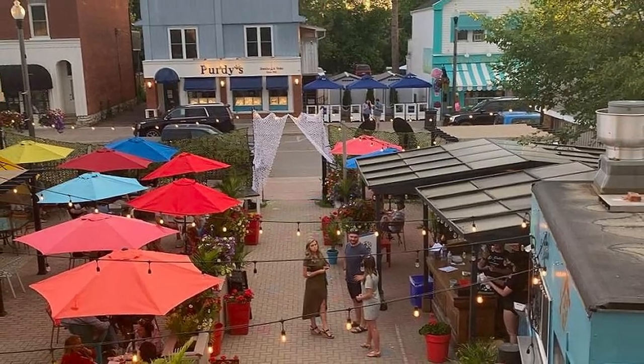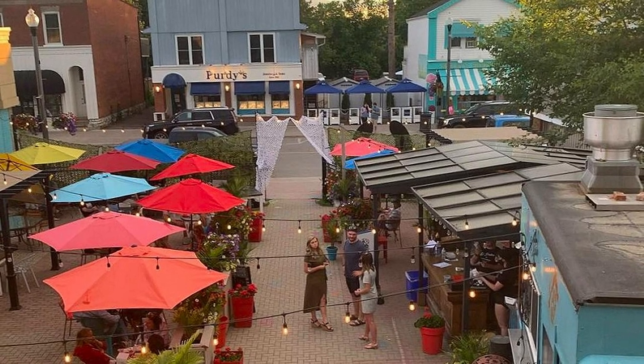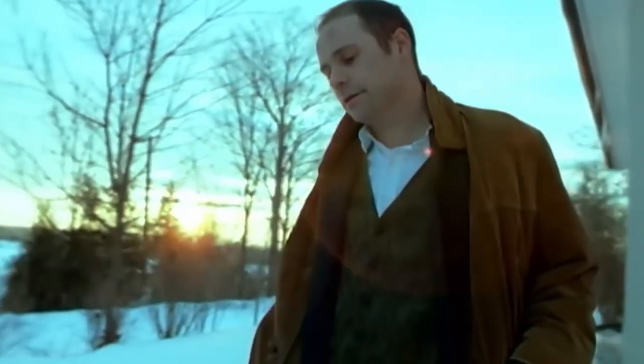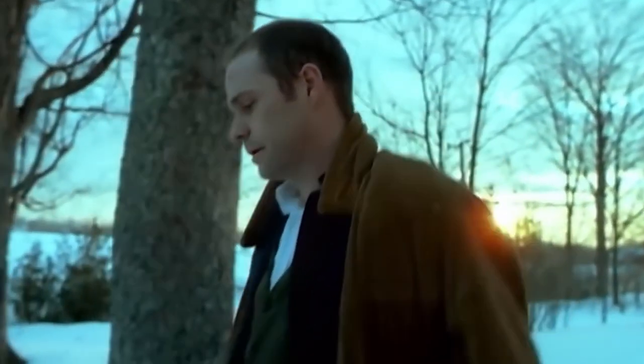The idyllic setting and escapism found in and around Bobcaygeon also inspired the much-beloved Canadian rock band the Tragically Hip to write and release the song 'Bobcaygeon' in 1999. It's often regarded as one of the band's most successful and beloved songs, with deeply meaningful lyrics that have been part of countless cottage sing-alongs — or even carpool karaoke material while on EV day trips.